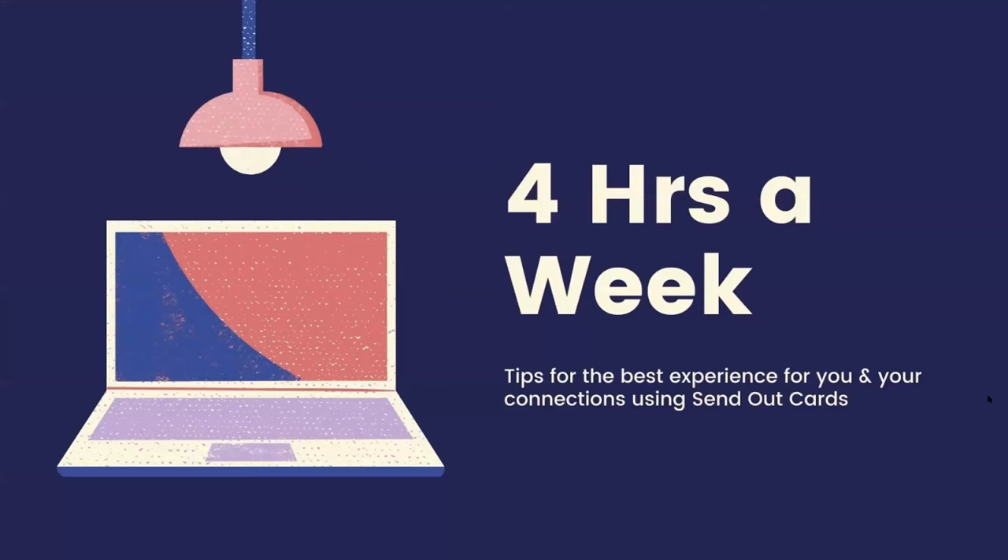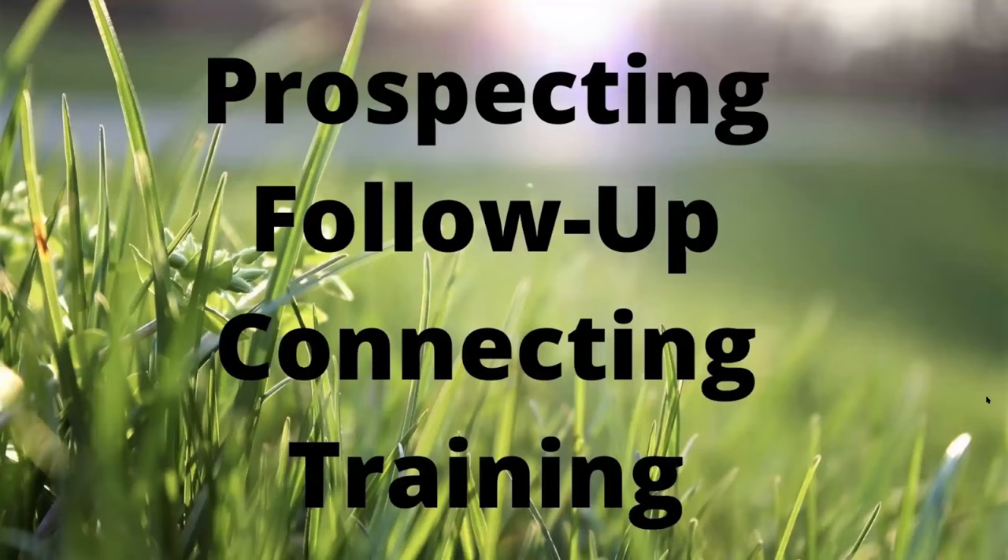Step two: work on your business. Send Out Cards needs some time, and this is how you're going to do it. You're going to take an hour a week to do each one of these things. An hour a week of prospecting, an hour a week of follow-up, an hour a week of connecting, and an hour a week of training.